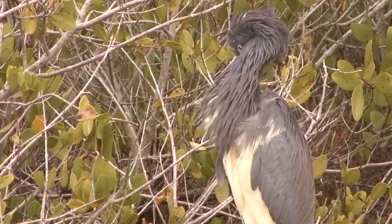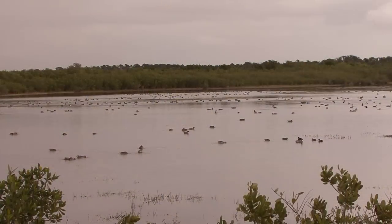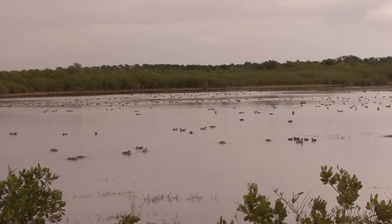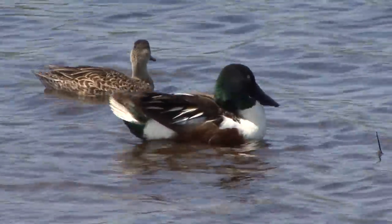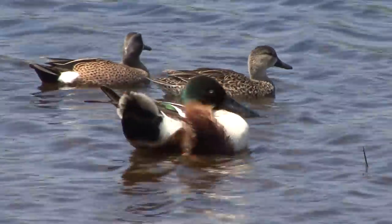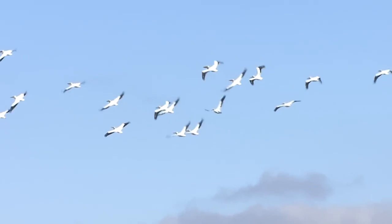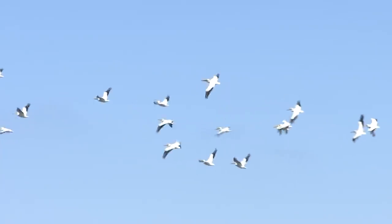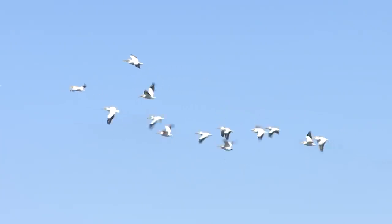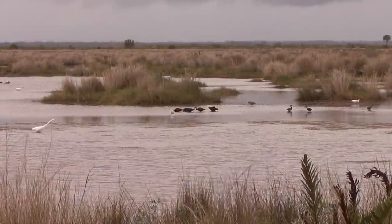We begin our program at the Merritt Island National Wildlife Refuge, 140,000 acres of critical wading bird and migratory bird habitat. Each winter, freezing temperatures in the north cause the southward migration of millions of waterfowl, shorebirds, marsh birds, raptors, and songbirds. Many of these migrating birds find refuge here in Merritt Island.